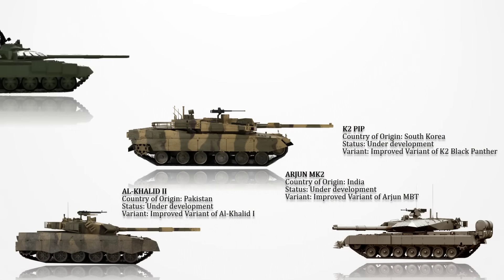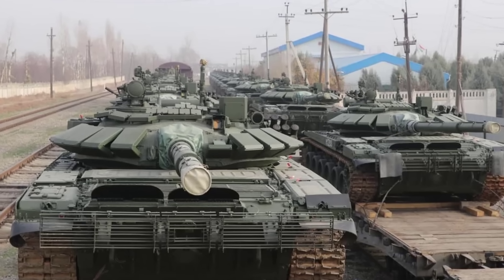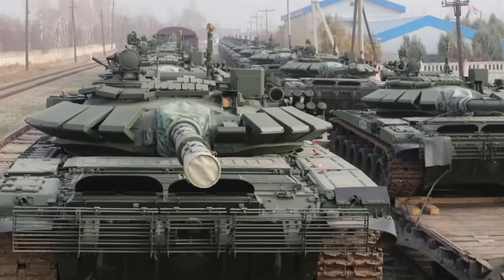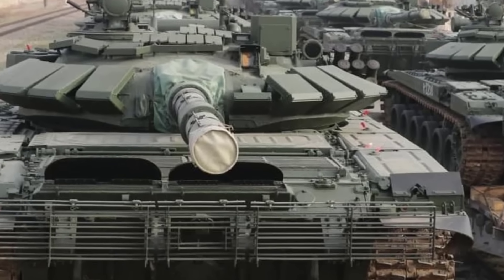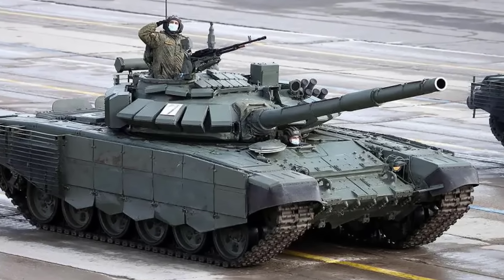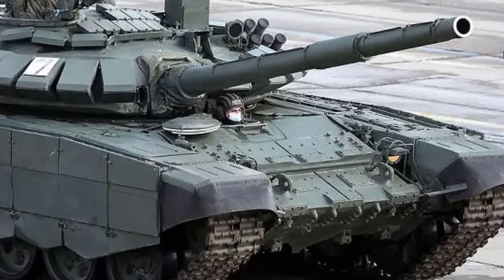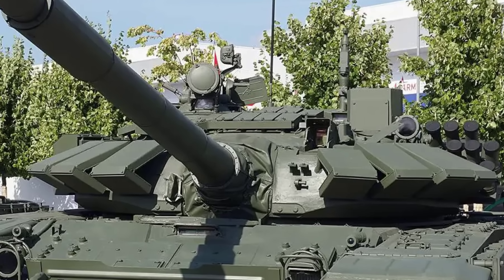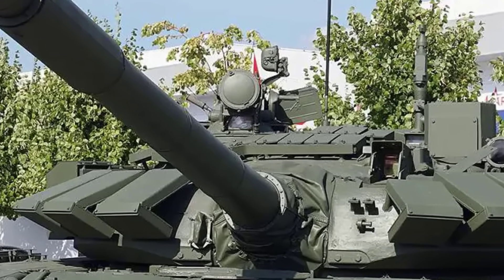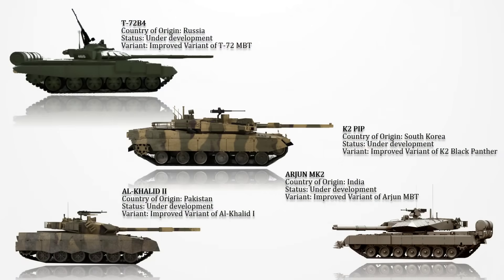T-72B4: This is the latest upgraded version of the T-72 tanks. This advanced version signifies a substantial enhancement in armor protection, approaching the standard set by the Russian flagship T-90M. Specific upgrades involve reinforcing the tank's side armor, particularly in the proximity of the tracks. Additionally, a T-90-like iron mesh beneath the turret has been incorporated. The Russians have also augmented protection around the smoke grenade launcher, introducing integrated anti-explosive safeguards in that region. The tank is also reported to feature newly integrated smoke launchers.